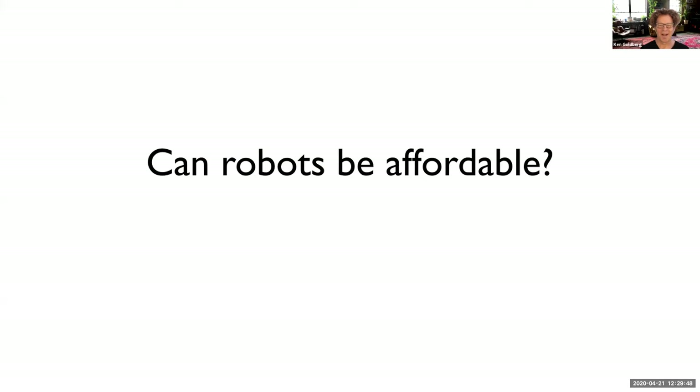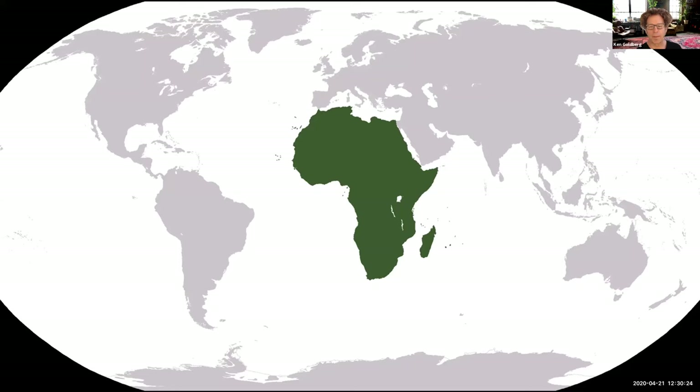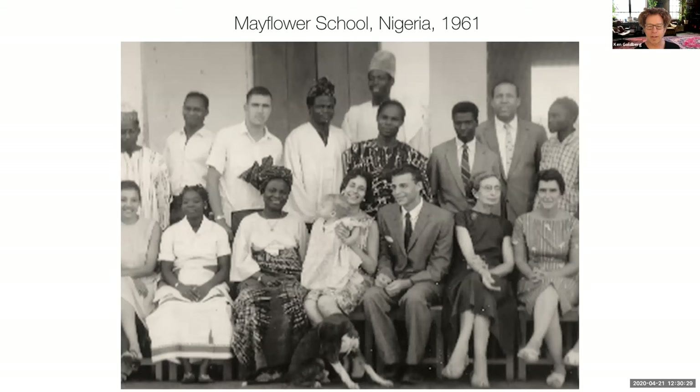Can robots be affordable? The robots we've talked about are many of them very expensive — tens or hundreds of thousands of dollars each, though some Lego robots are around $150 to $300. Let me tell you a little story. This is a photo of my parents in the village of Ikene in Nigeria, and there's me in the center with our dog. My mother and I went back to Africa — to Ghana — five years ago, and we met students who were working on robotics.